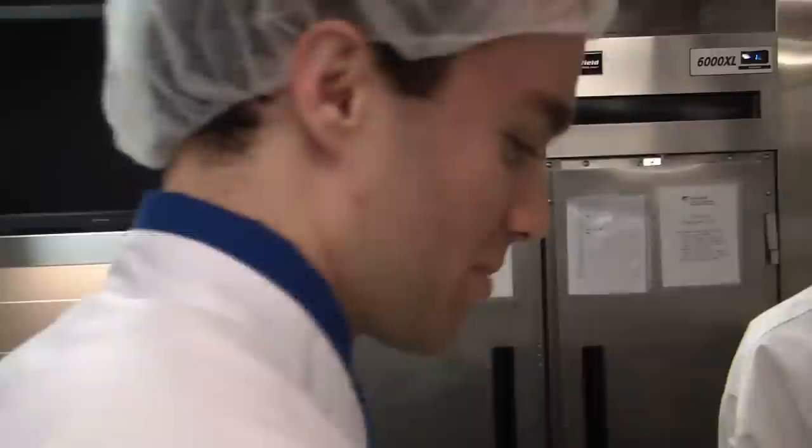Hi, my name is Susan Somerville. I'm the Program Coordinator for Food and Nutrition Management here at Humber College. It's a relatively new program — we started three years ago as an advanced diploma, and now students can come into our program right out of high school or from industry.